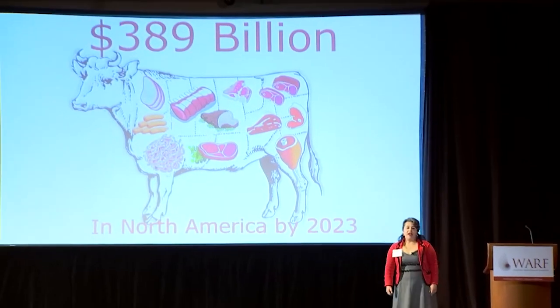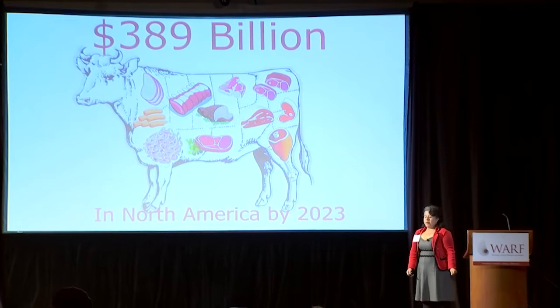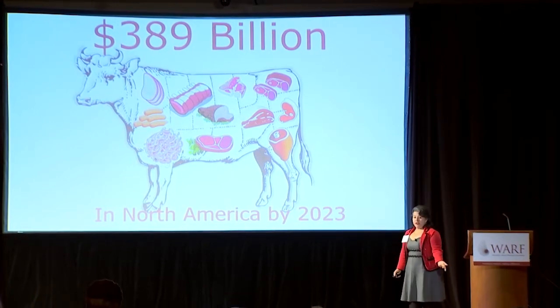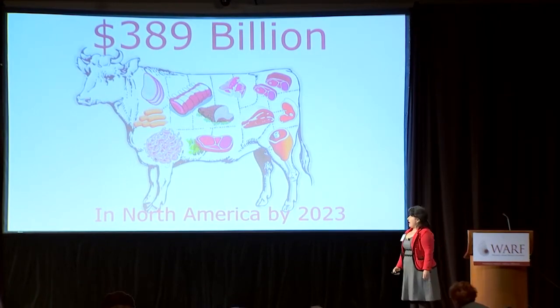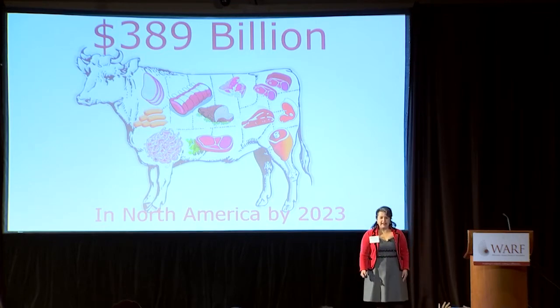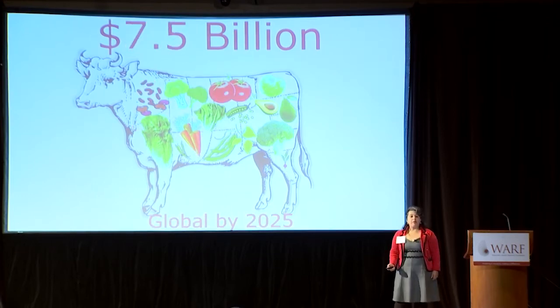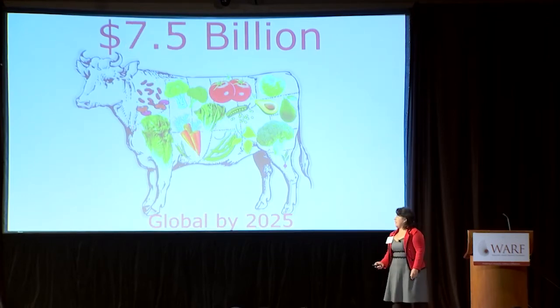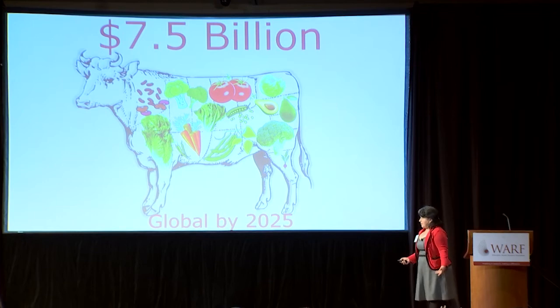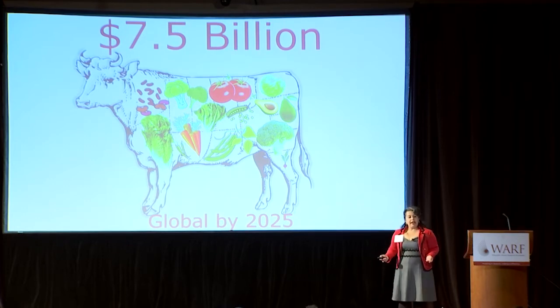We eat a lot of meat. In North America, the processed meat market is huge and recently, due to concerns on wellness and health, there has been a big push in the development of plant-based foods. Among the plant-based foods that are being developed, dairy and meat products are one of the top trends.